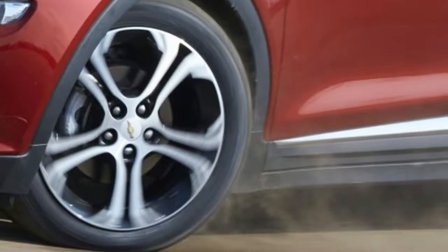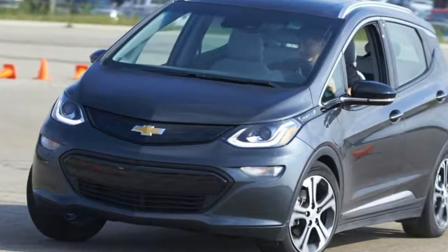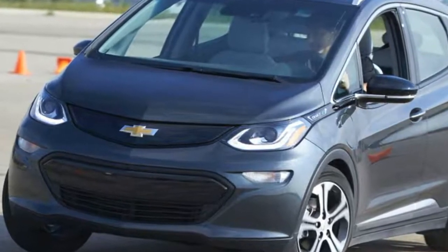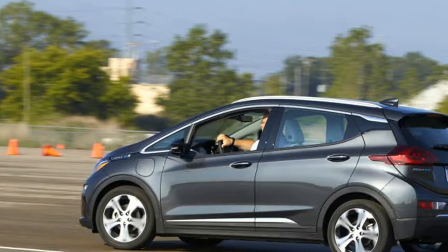The tires only spun for maybe 10 feet on a hard launch, compared to 15 feet on the stock low-rolling-resistance tires. Turn-in was better, and lap times were slightly quicker with the sticky rubber.